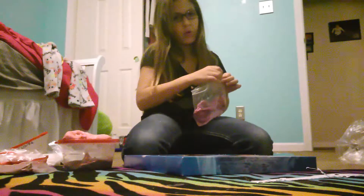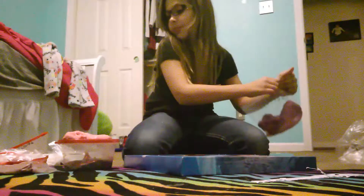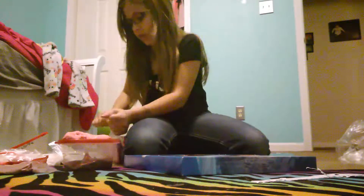You guys were wondering how I send you LPS — you send me your address and I send them to you. But anyway, we're talking about slime in this video, not LPS.